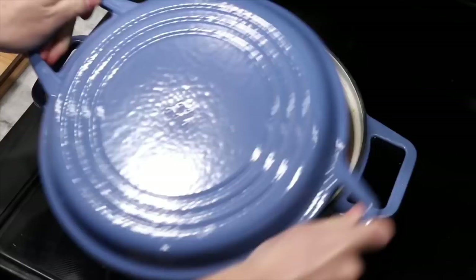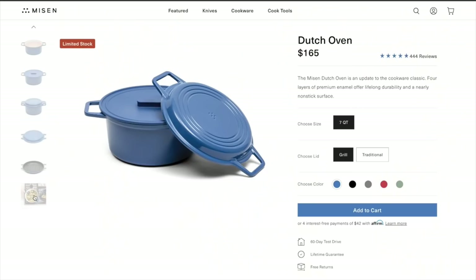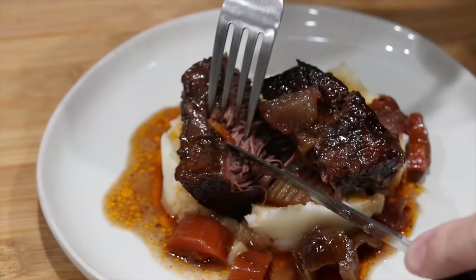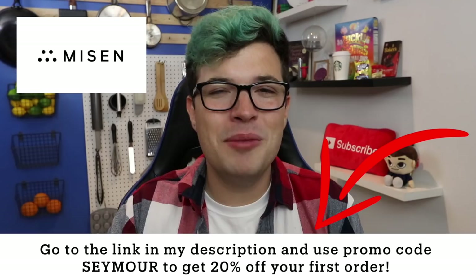This Dutch oven has shown incredible durability — you can use it time and time again and it will basically refuse to show any wear and tear, in large part because of its four-layer enamel coating, meaning it's built to last a lifetime. With Meezen's 4.5-millimeter cast iron core, you get even heating and great heat retention. My favorite part are the lid options — I went with the grill lid, which is super versatile. This Dutch oven helped me tremendously throughout this video. I also made braised short ribs over mashed potatoes with it. Click the link in the top line of the description, use code Seymour and you'll get 20% off your first Meezen order. Thanks so much to Meezen for sponsoring today's video.